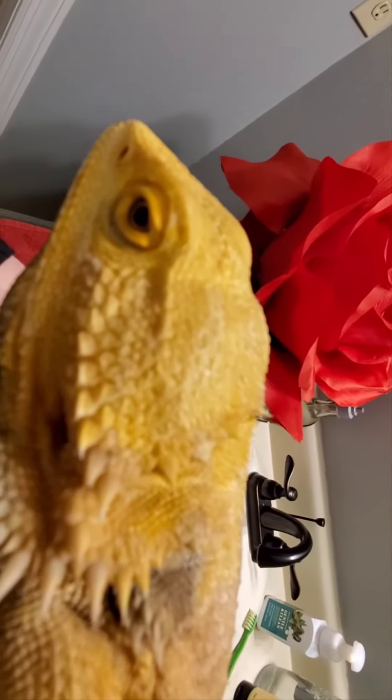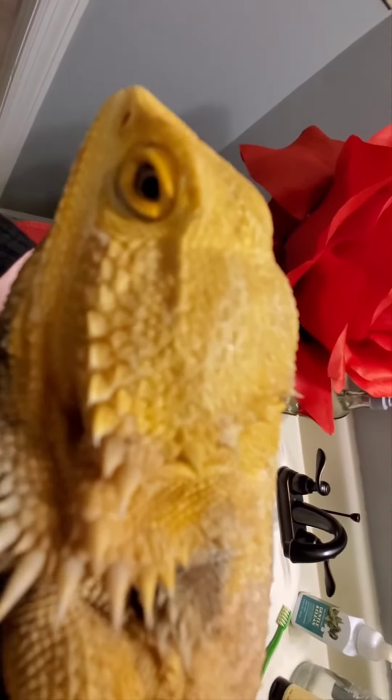We're gonna help her out — we'll see how this stuff works. I actually put some on her tail too, and on her back. It has a really high rating, so hopefully it'll do good.